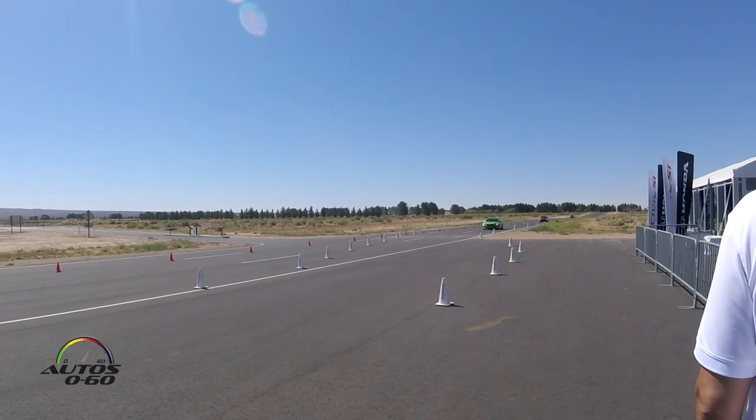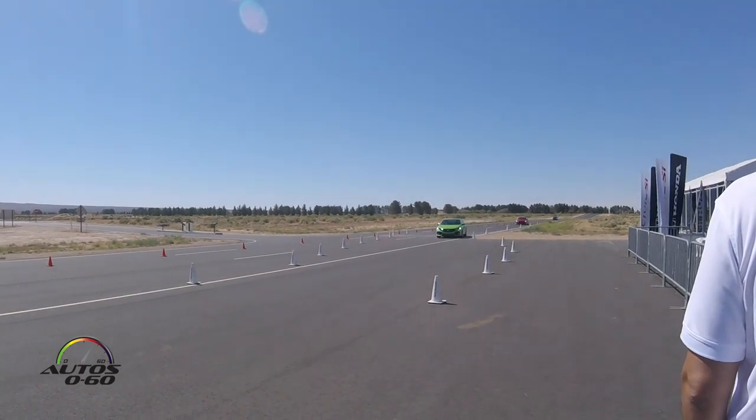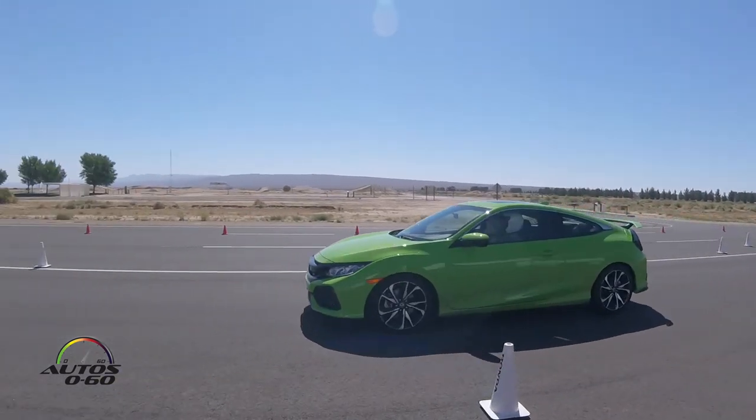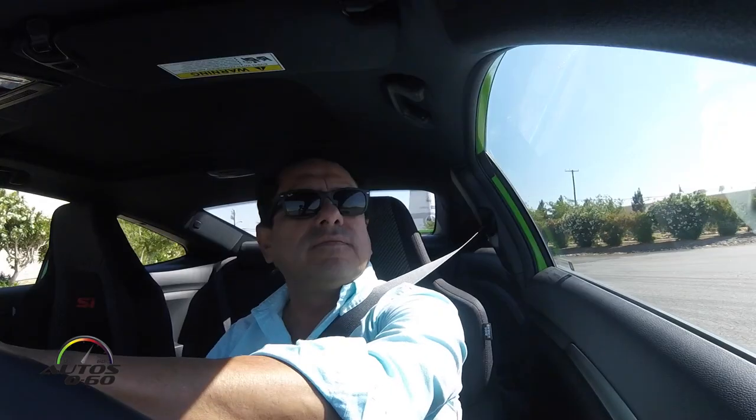Oh yeah! This car, it tightened significantly as a sport vehicle.